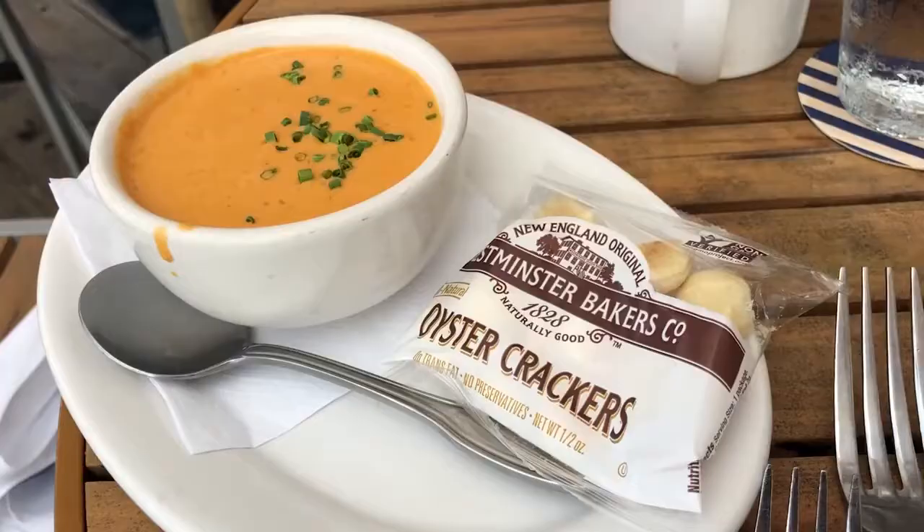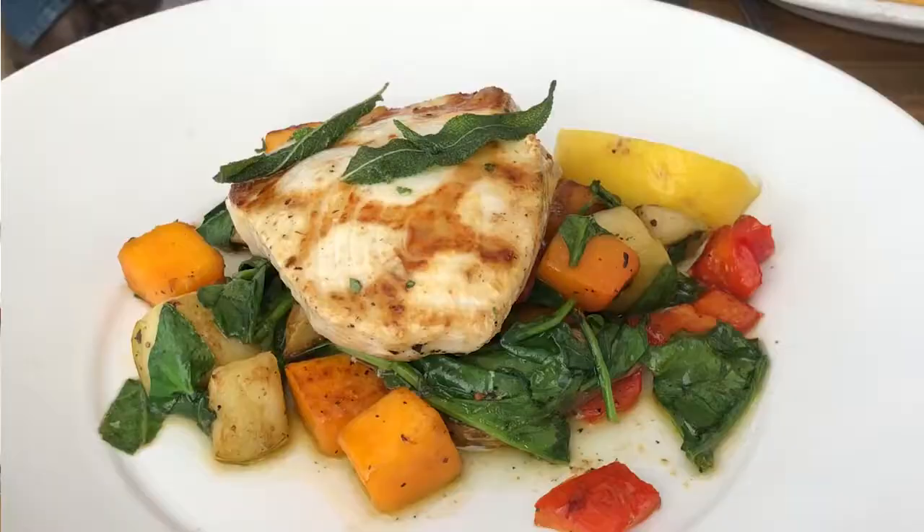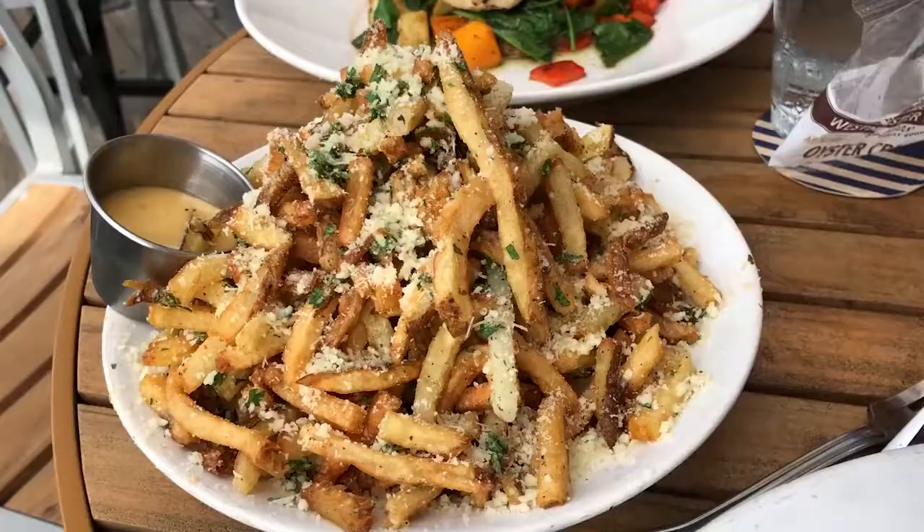For an appetizer, I ordered the Maine Lobster Bisque. A cup runs $8, and that's what I got — if you want a bowl, that's $12. Then I decided to go with the Royal Wild Caught Swordfish Steak, which runs $31. It's made with butternut squash, roasted apples and peppers, spinach, fingerling potatoes, and sage brown butter. I also got a side of crinkle fries with lemon aioli for $12.